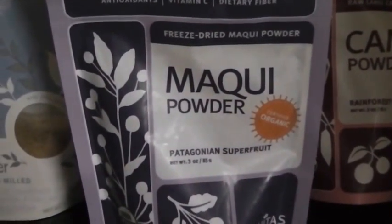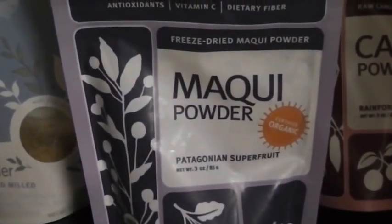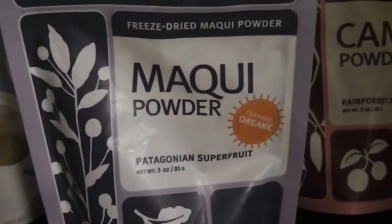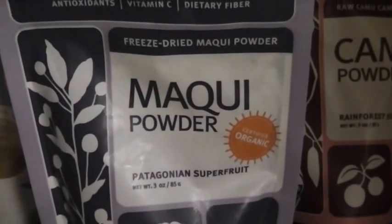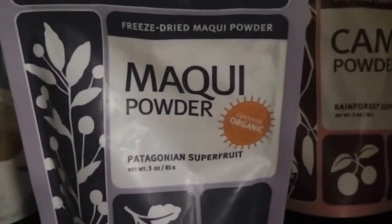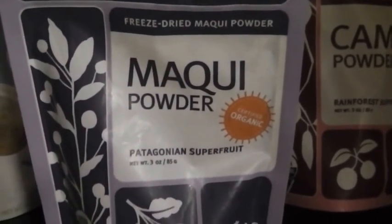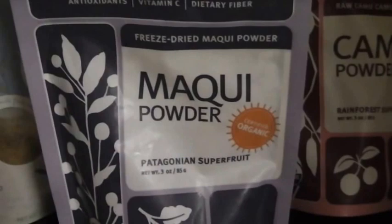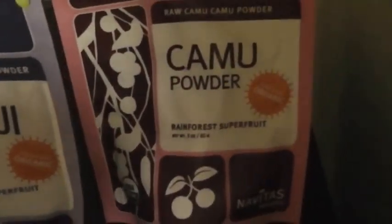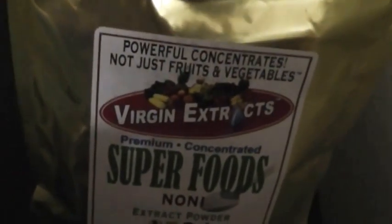Then we have one of my favorites. These are all freeze-dried, as you can see. This is maca powder — however you want to pronounce it. The whole point is this is a very powerful super fruit. It contains a ton of antioxidants and is pretty high on the ORAC scale. And of course, camu camu is very high in vitamin C.